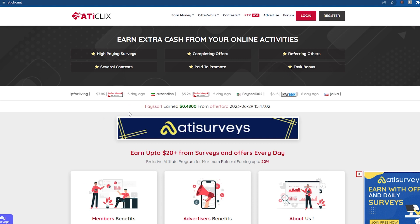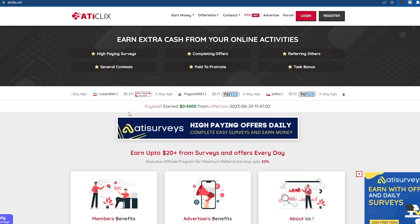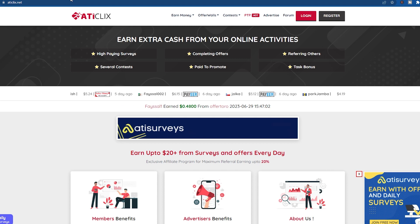The majority of your online activities can earn you extra money. You can take surveys, complete offers, refer friends, participate in contests, and do many other things.